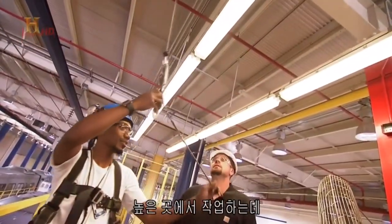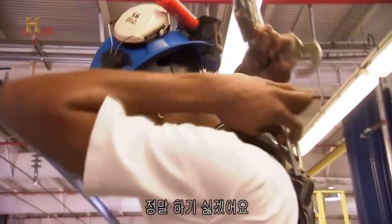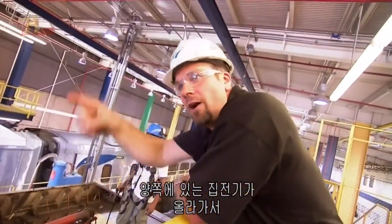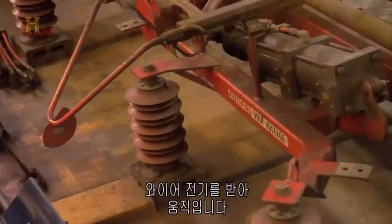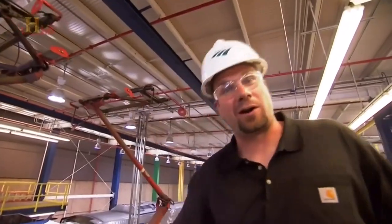'Your toenails would melt — it wouldn't be pretty.' Koi also has to work against gravity; at nearly 5 meters above the ground, he needs to wear a safety harness. Most power cars in the front and the back have pantographs that go up and take electricity out of these wires and make the train go. This check-out part is very important because it's the only way they get power from those wires to the power car.